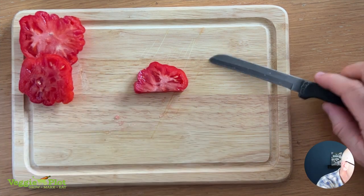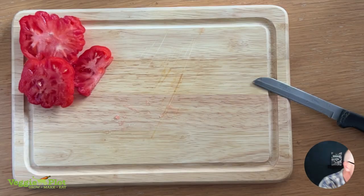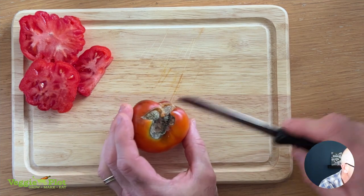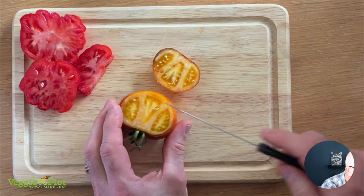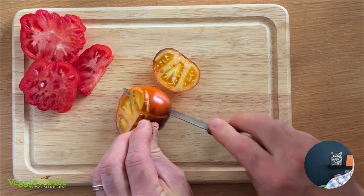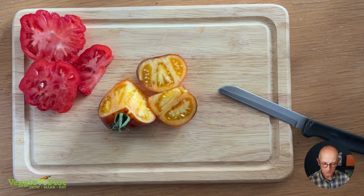It's a real tomatoey taste still on my tongue — you can imagine if you were in Italy, this is something you would really enjoy. Right, that's a good start. Let's try the Lucid Gem next. Because I've got the blossom end rot issue, I'm going to cut off a bit from the top at an angle. These remind me of a peach or a nectarine — they have that kind of fruity look with that coloration around the edge of the skin.